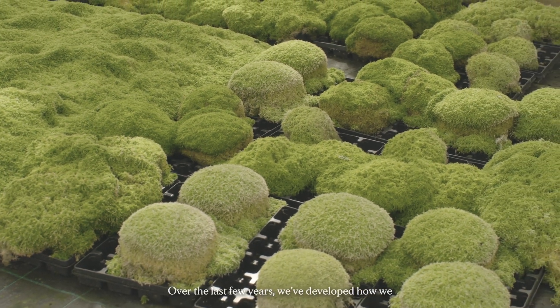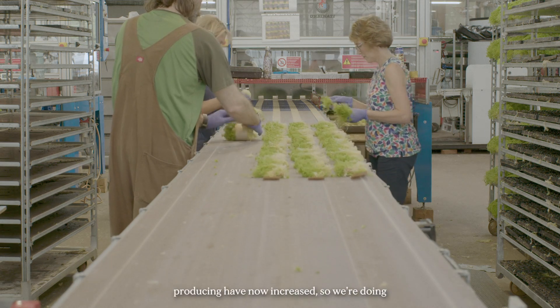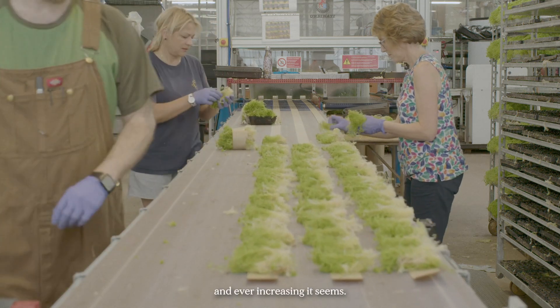Over the last few years we've developed how we produce those hummocks and got more efficient at it. The numbers we're producing have now increased — we're doing about six to six and a half million a year, and ever increasing it seems.